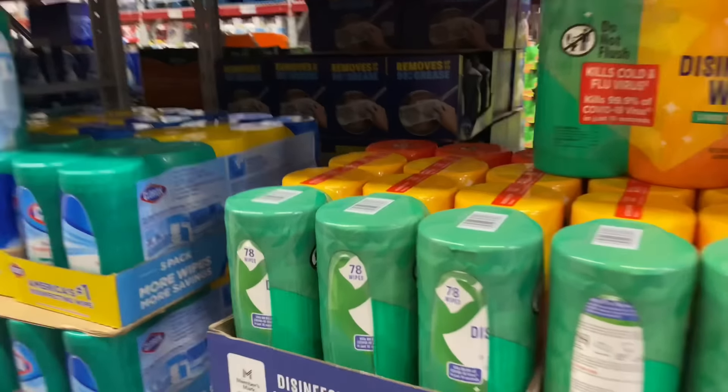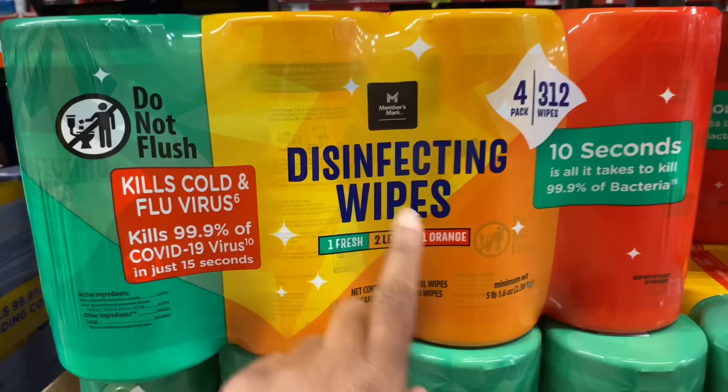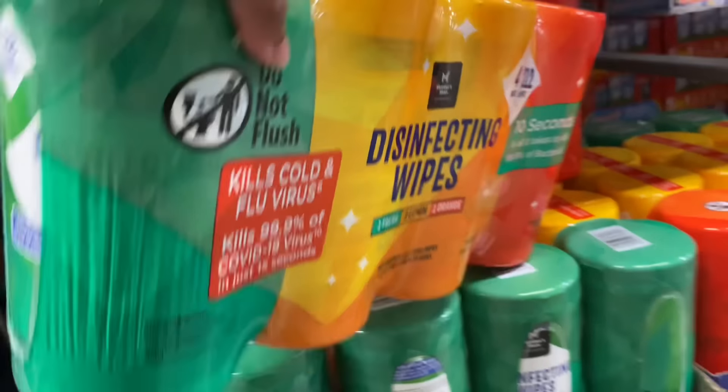Here's the disinfectant wipes I needed. It's a four-pack with 312 wipes in it — one Fresh, two Lemon, and one Orange — and it's $10.98. I'm gonna go ahead and get one of these.